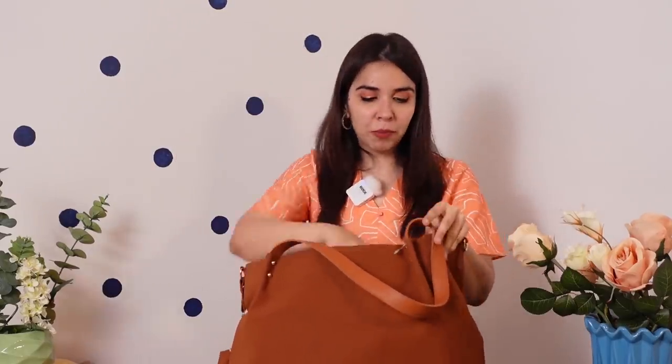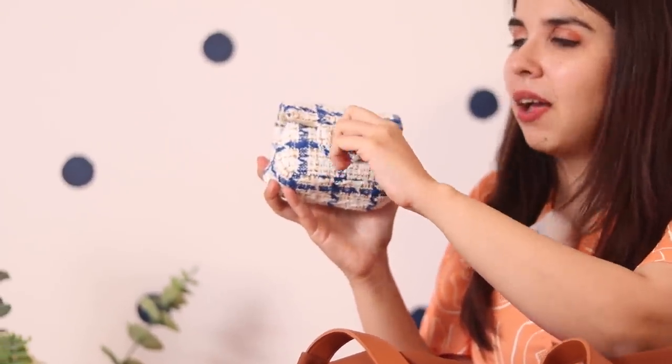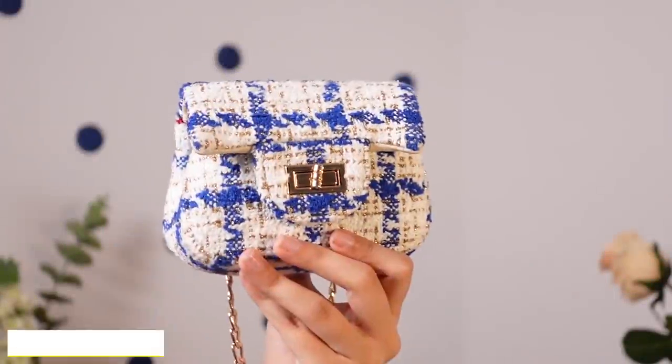The second bag from him is this cutie little tweed mini sling bag — it just looks beautiful. This one was for 250 rupees.